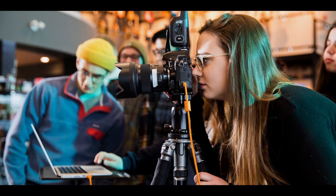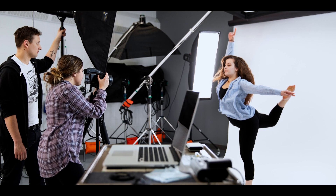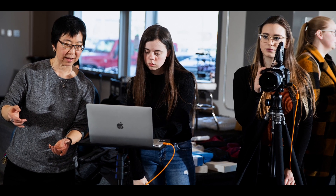To be successful in photographic technology, students need to be fairly well organized and have the ability to communicate and talk with the client. It is a business, so they need to be strong in some of the business skills.